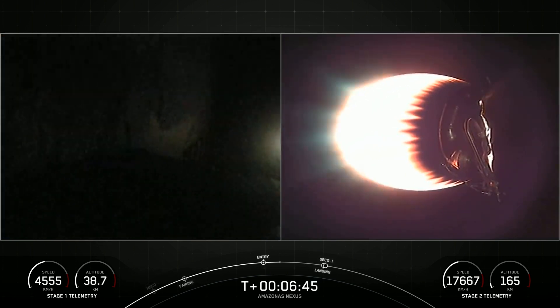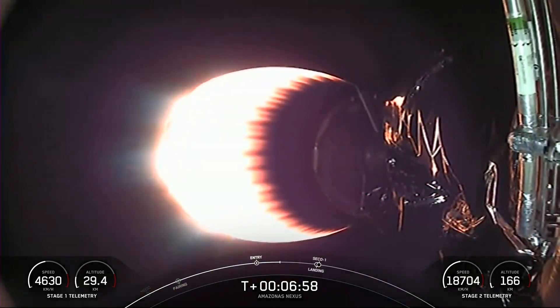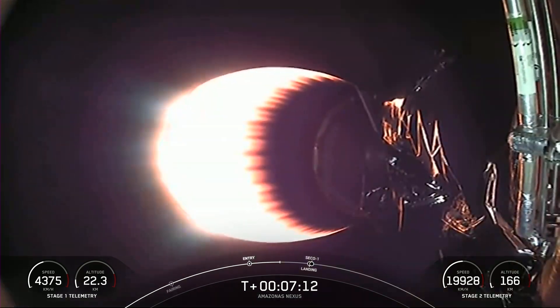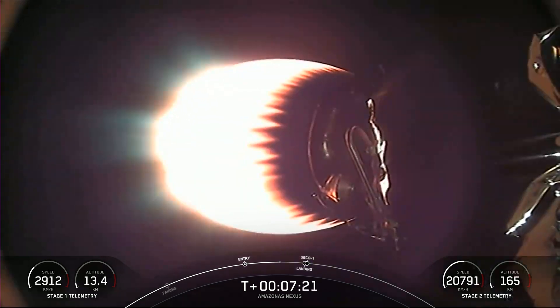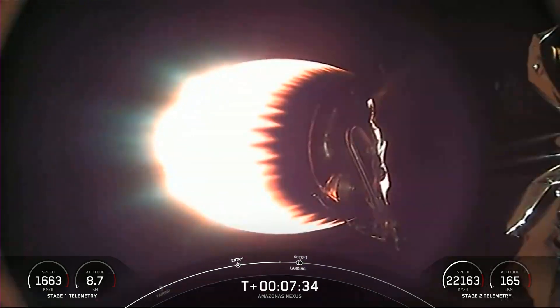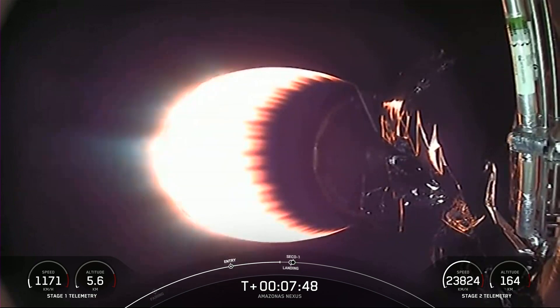Reusability is key to lowering the cost of spaceflight, which enables more investments in critical scientific research. The Falcon 9 first stage supporting today's mission is about to perform its entry burn for the sixth time, previously having supported SES-22, iSpace's Hakudo-R Mission 1, and three Starlink missions. Today's landing target is our drone ship, Just Read the Instructions, positioned in the Atlantic Ocean about 325 nautical miles off the coast of Florida. The Merlins on Stage 1 are optimized for sea level, achieving approximately 190,000 pounds of thrust. At liftoff, Falcon 9's first stage has thrust greater than five 747 airplanes at full power and is consuming approximately 700 gallons of fuel per second.